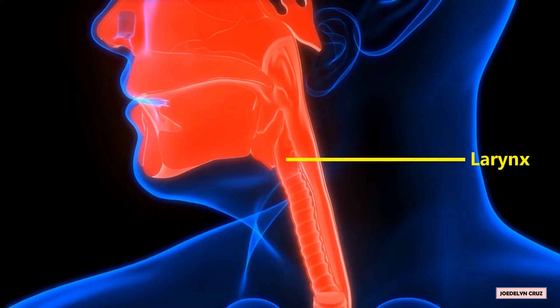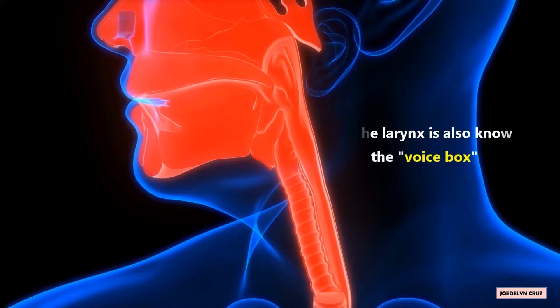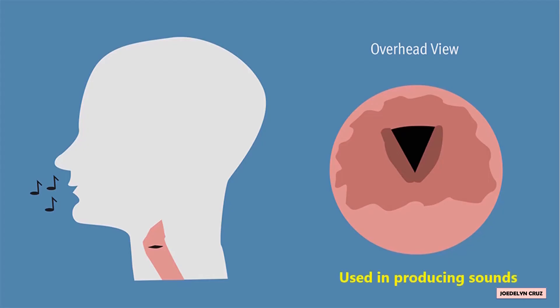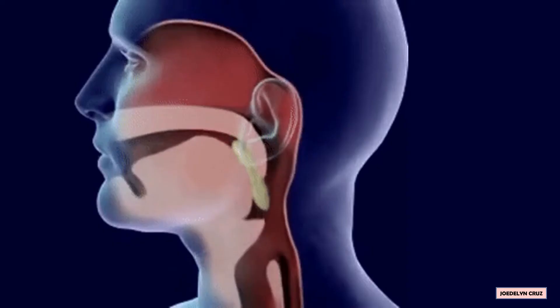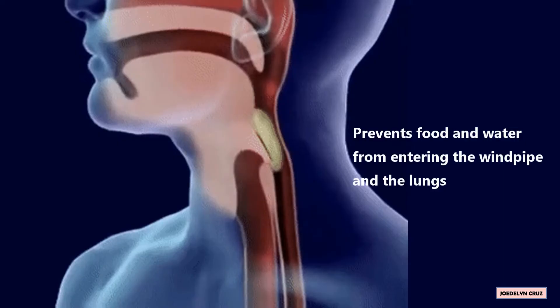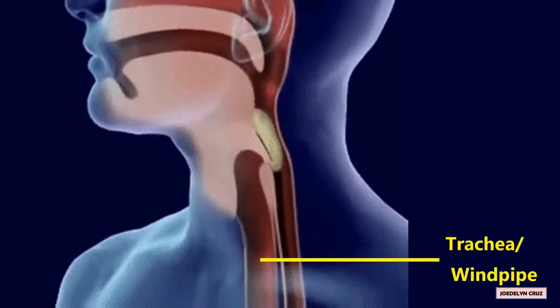The larynx is also known as the voice box because it contains the vocal cords and the different muscles used in producing sounds. The epiglottis, a cartilage found at the top of the larynx, prevents food and water from entering the windpipe and the lungs.